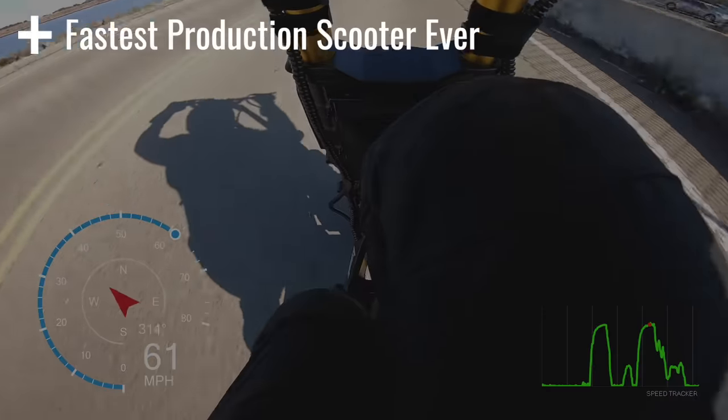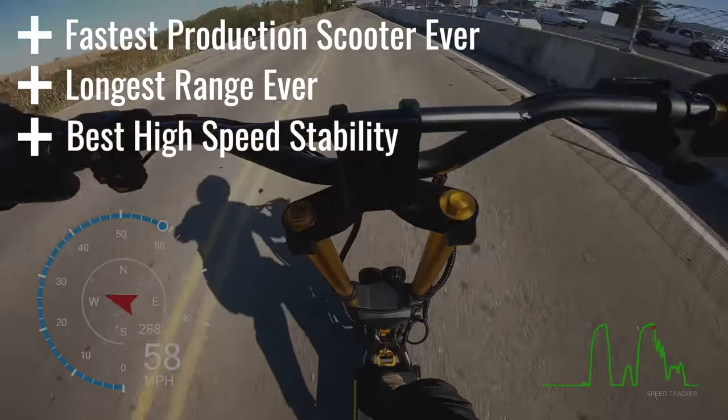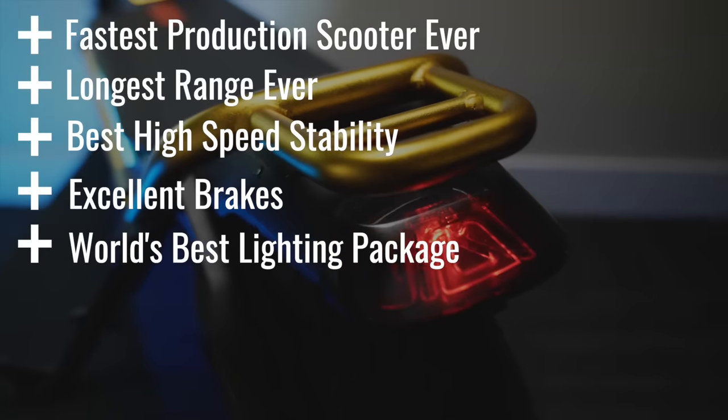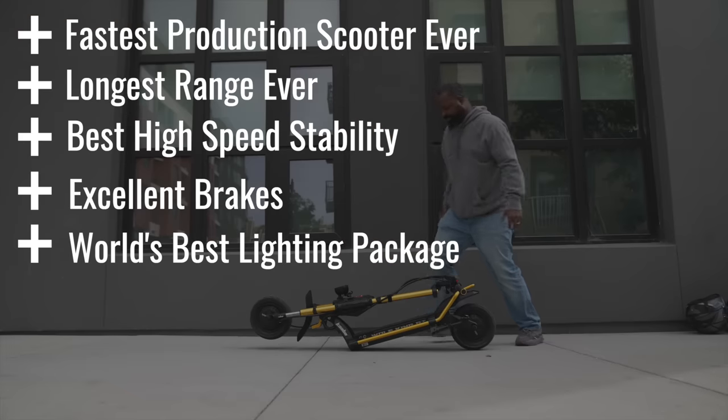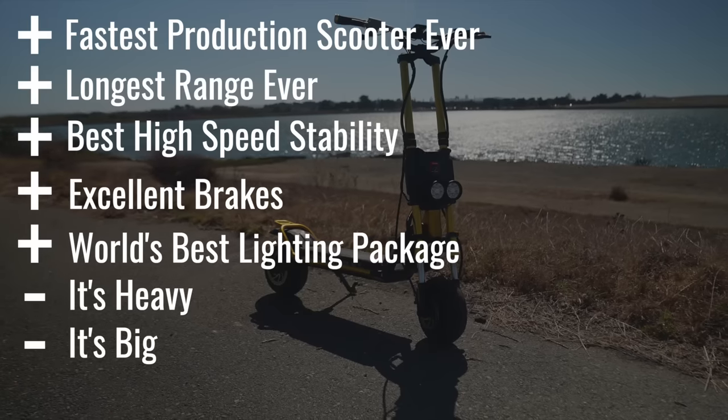Pros include: fastest production scooter you can buy, longest tested range ever, best high-speed stability, excellent brakes, and the world's best lighting package. Cons include: it's heavy, it's big, and seriously — it's really heavy.